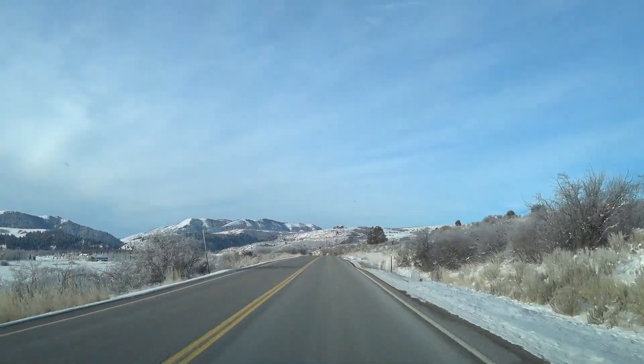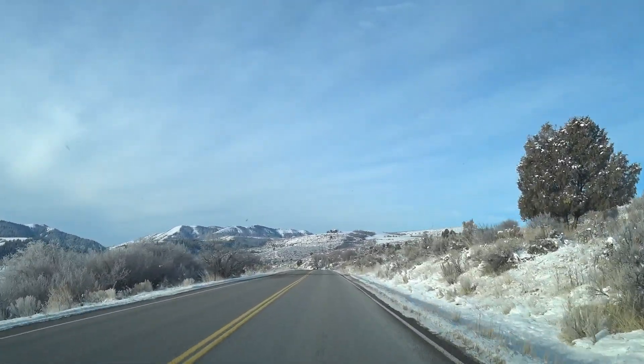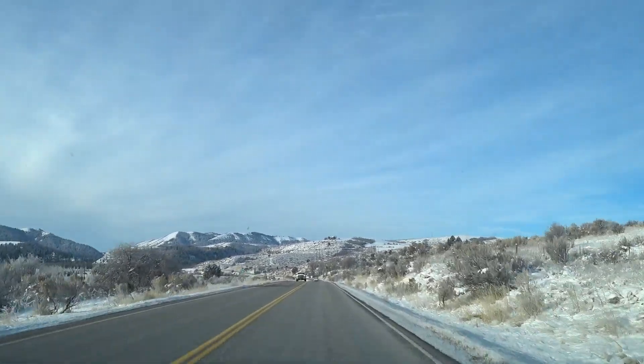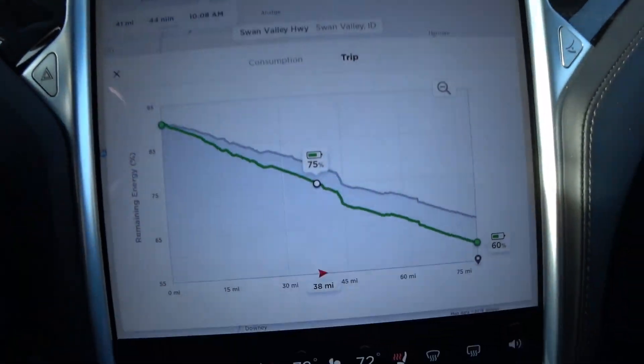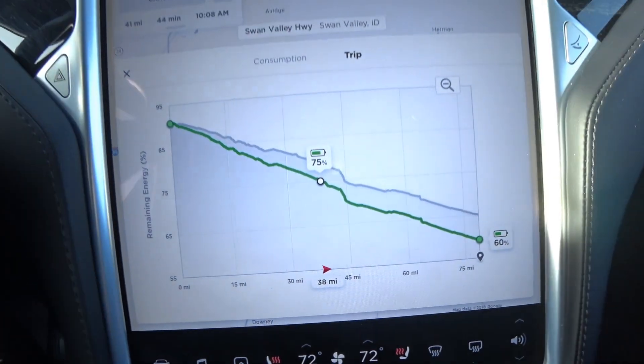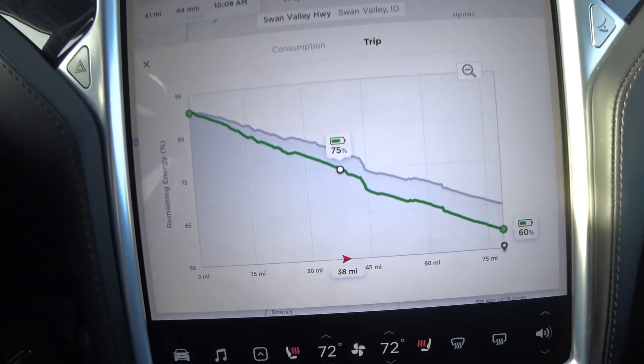We're about 38 miles into the trip. We've dropped down to the Swan Valley and lost probably 1,500 feet in elevation at this point. The Tesla navigator trip meter has been bouncing around between 59% and 60%.